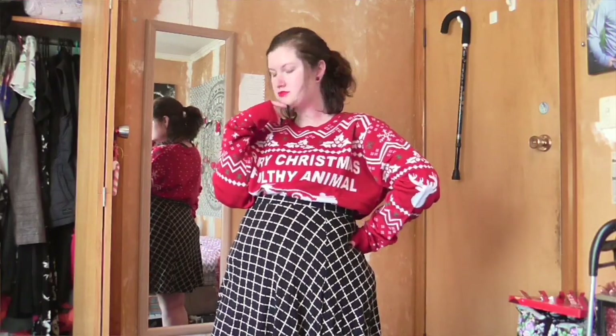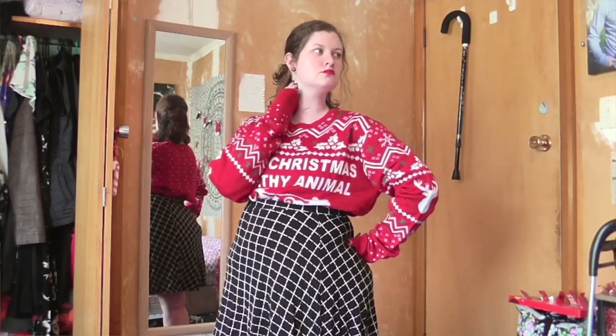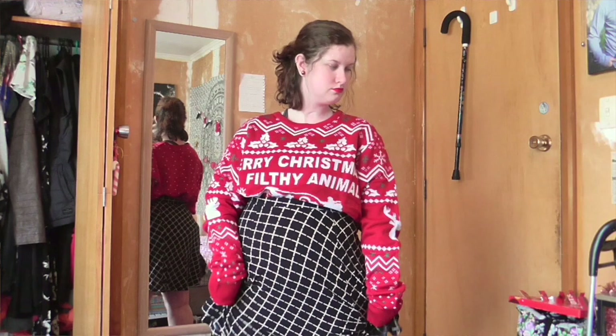The third outfit is for if it's a little bit cooler. I have taken one of my new Christmas sweaters and tucked it into a skirt. I'm not showing my feet, so I didn't bother to put any shoes on, but normally I would pair this outfit with some boots.